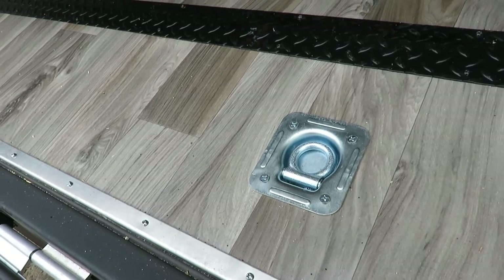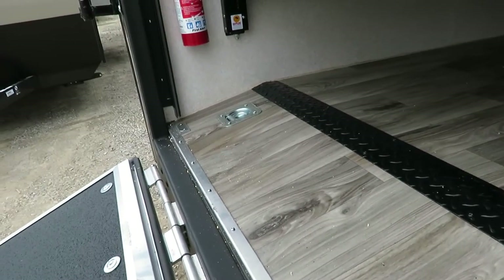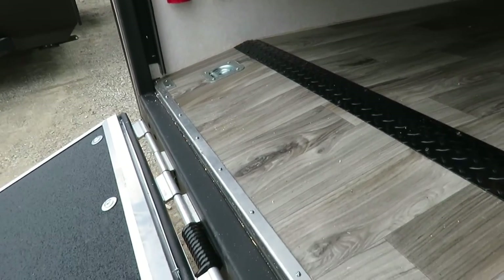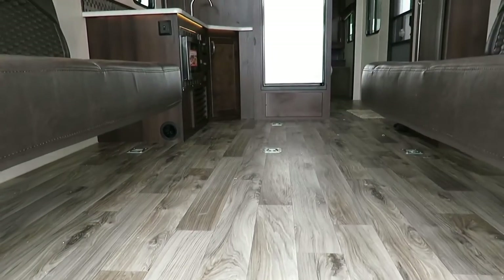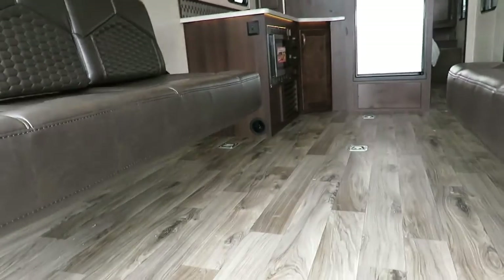This is essentially screwed to an extrusion that is welded to the chassis, pull-tested at 2,500 pounds. And you can see the dovetail here — how it slopes down to make loading really easy. The D-rings go all the way up front to the fridge basically.